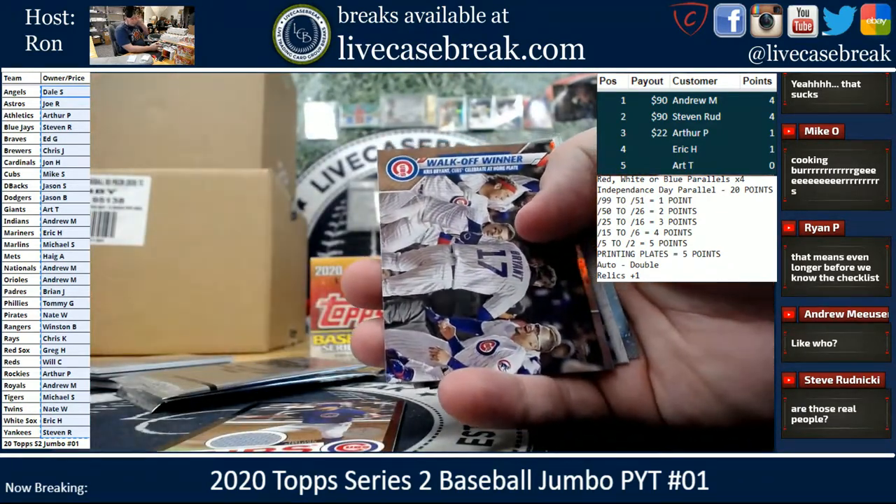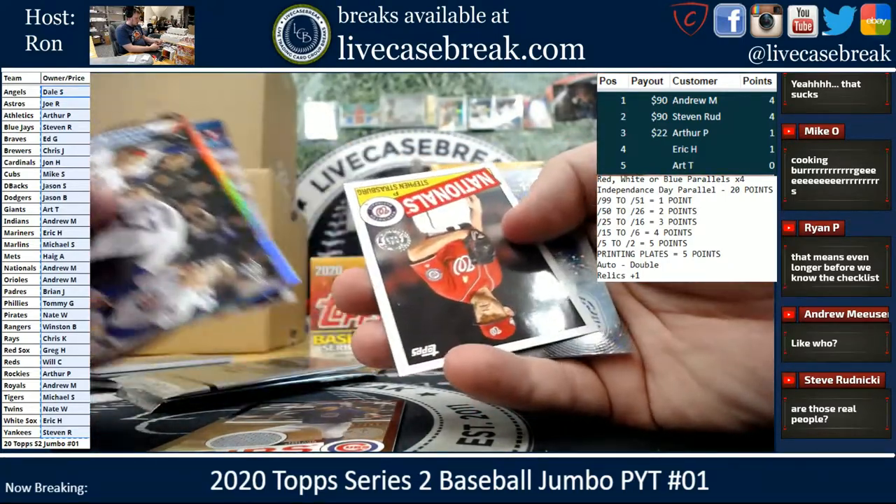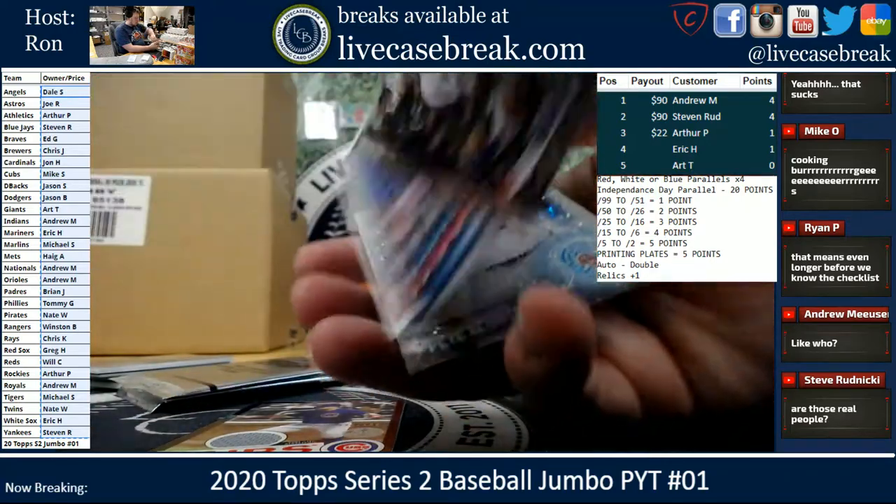Rosario Foil. Sutter. Strasburg. And an Alonso 2030.